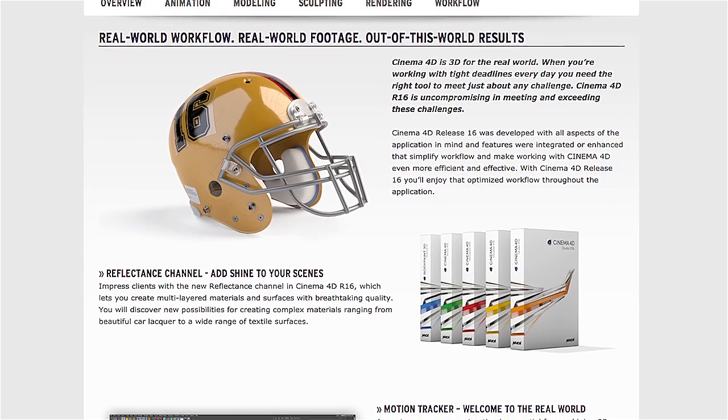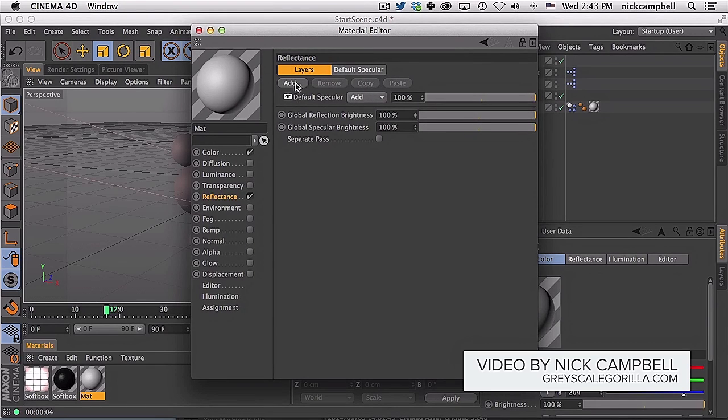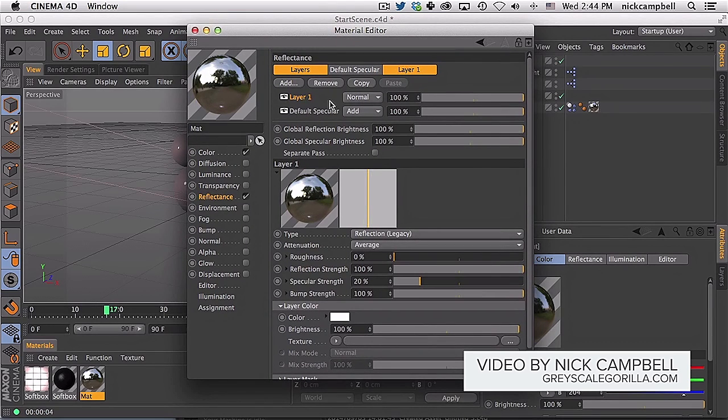In recent news, Cinema 4D R16 was just released — I think two or three weeks ago. It was teased about a month ago but I didn't have time to record a Dojo TV about it. There's a lot of new stuff, like the Reflectance channel, which is completely different in my opinion, plus a lot of new improvements. As always, there are tons of tutorials online walking you through all the new features. I'll have a whole roundup of R16 tutorials linked down below.